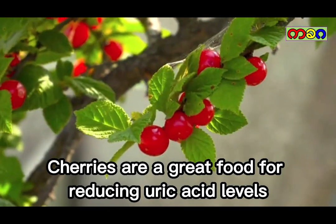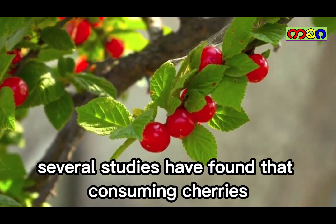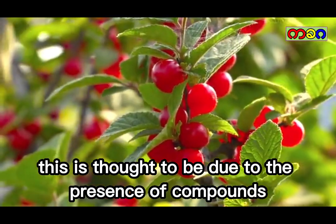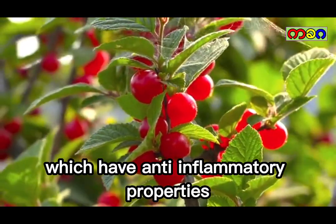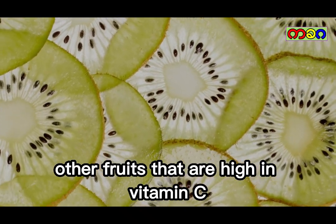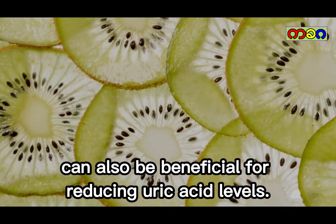Cherries. Cherries are a great food for reducing uric acid levels. Several studies have found that consuming cherries or cherry juice can help to lower levels of uric acid in the blood. This is thought to be due to the presence of compounds called anthocyanins, which have anti-inflammatory properties. In addition to cherries, other fruits that are high in vitamin C, such as strawberries and kiwi, can also be beneficial for reducing uric acid levels.